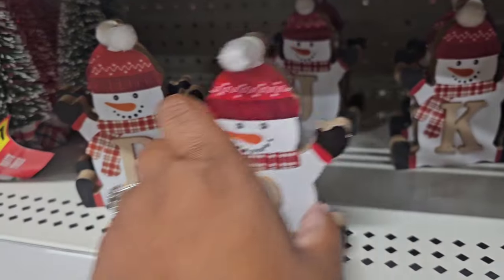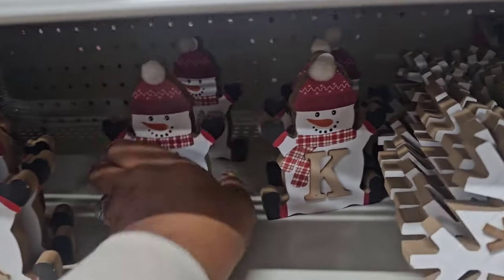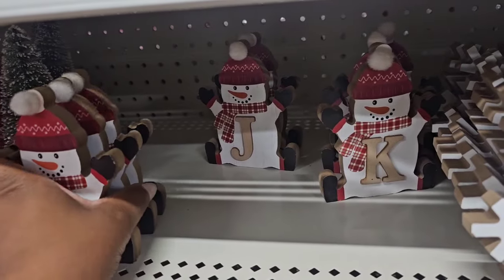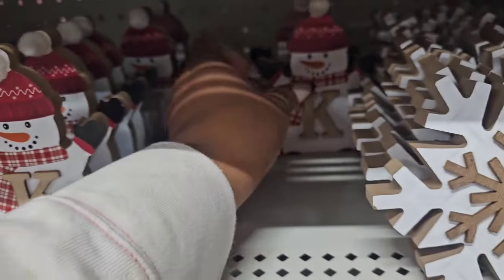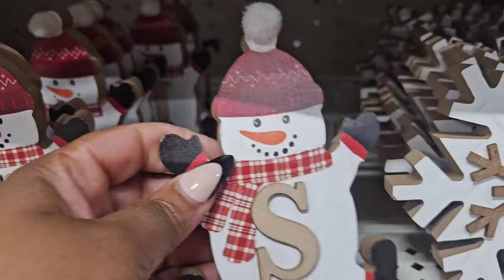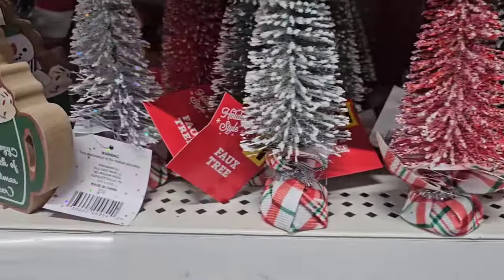I'm not going to say they won't have the letter E — I've been lucky this year finding it. I've never seen W, so if your name starts with a W, you're in luck. These monogram snowmen are again one dollar, and the really cute one-dollar trees are here too.